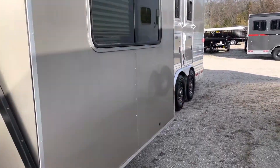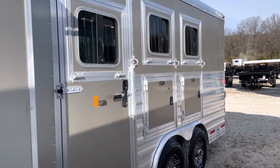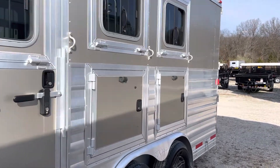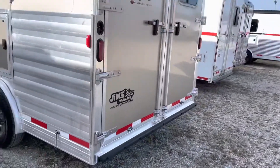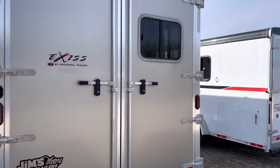It's one owner — a lady wanting a new trailer, we traded here one day last week. It's got an escape door, mangers, drop downs, and a fold up rear tack.